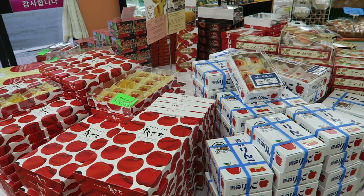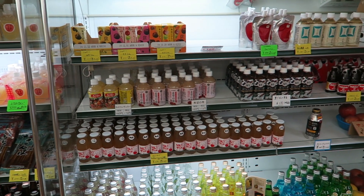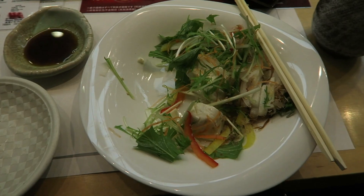On our drive back, we stopped by a rest stop and got more of Aomori's specialty apple products, like a soft serve and a pastry. We ended our night with some sushi near our hotel.